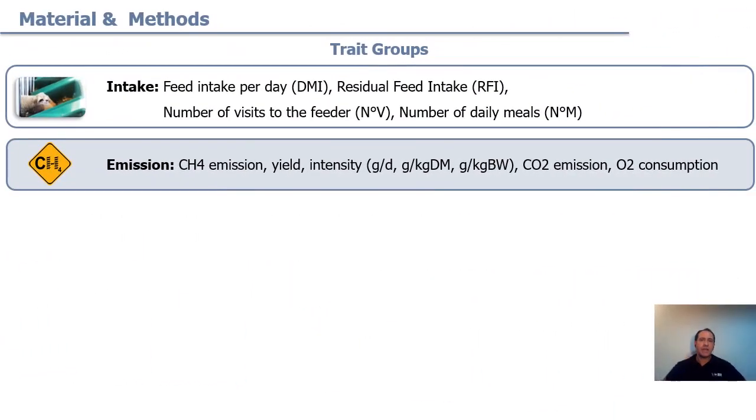We analyzed the difference between the residual feed intake groups across different groups of traits. The main intake traits are: feed intake per day, residual feed intake, number of visits to the feeder, and number of daily meals — that is the time when the lamb effectively takes some feed. The emission traits are methane emission yield and intensity, CO2 emissions, and oxygen consumption.